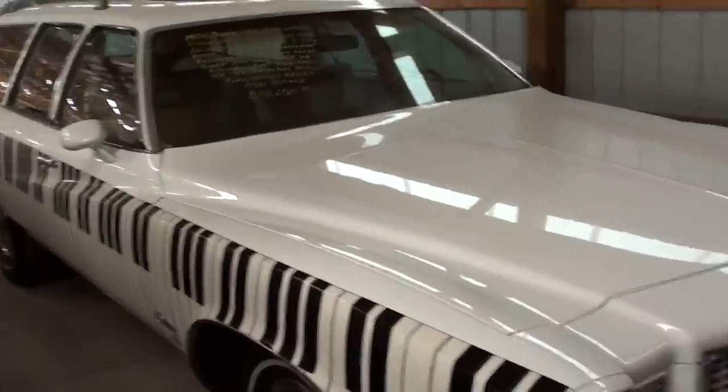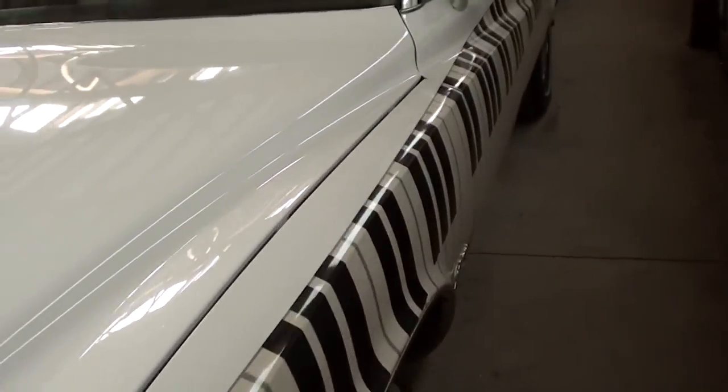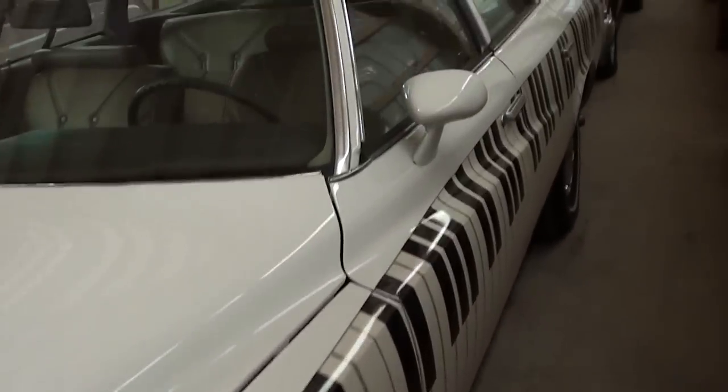You can see it's got the piano keys going down both sides. I'll tell you what, it's actually a pretty decent car. It's got 32,000 original miles on it. We'll take a little look at it since we're here.